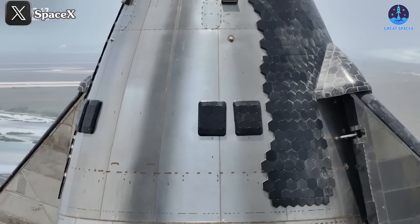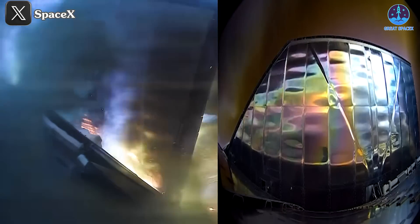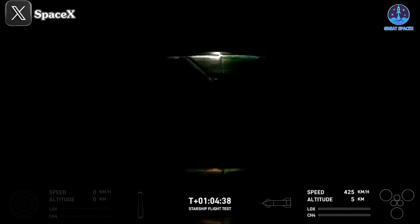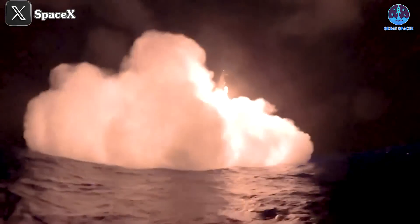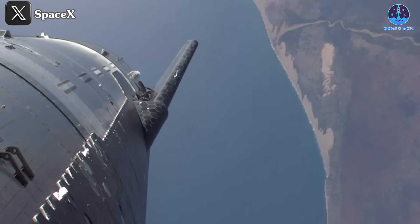Thanks to the heat shield upgrades, parts of the ship — especially the flaps — were protected from the harshness of reentry, avoiding damages seen in previous flights. The flaps, combined with the engine system, performed flip maneuvers and controlled landings at the planned location using the vertical landing method. This successful execution really exceeded many expectations, especially after witnessing the dramatic journey of S29.